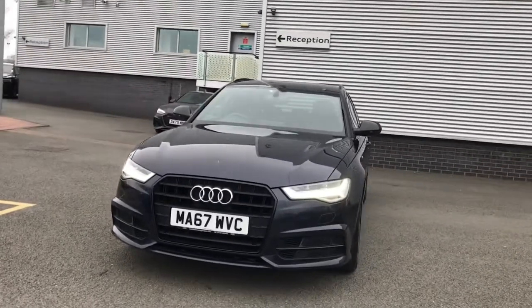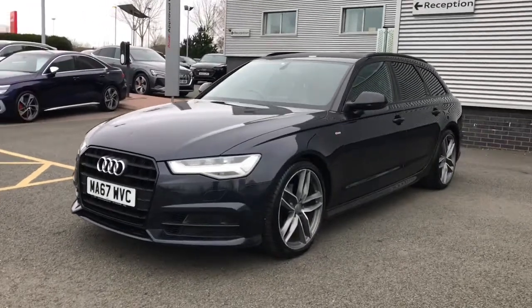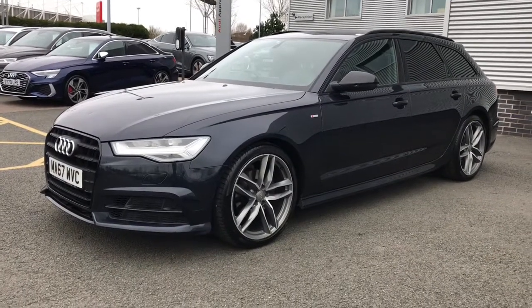Hello and welcome to Stoke Audi. Here we have an approved used Audi A6 Avant Black Edition. The vehicle has the 2.0L TDI 190 PS engine and the S-Tronic automatic gearbox.